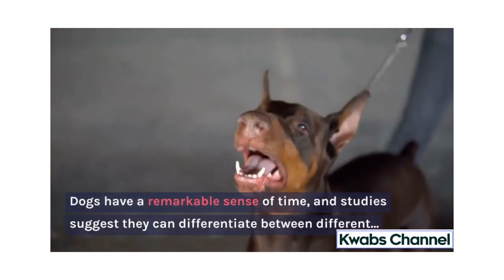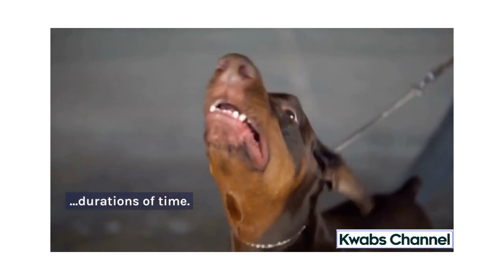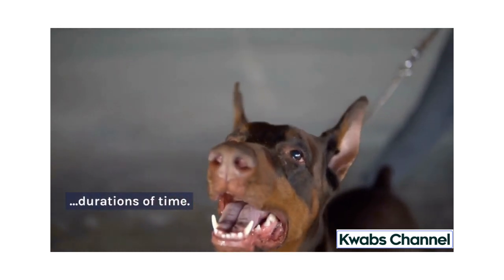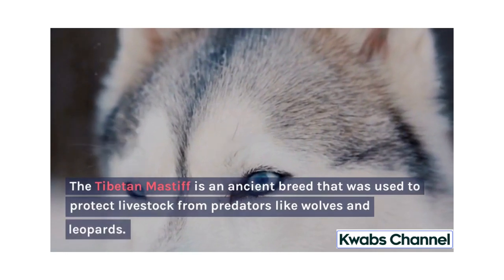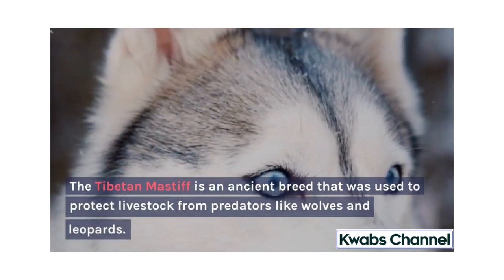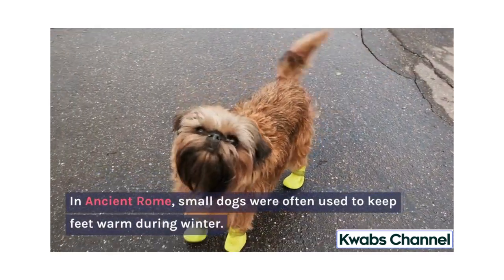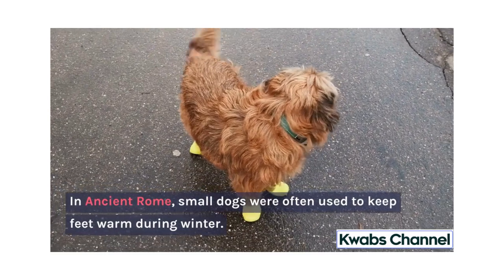Dogs have a remarkable sense of time, and studies suggest they can differentiate between different durations of time. The Tibetan Mastiff is an ancient breed that was used to protect livestock from predators like wolves and leopards. In ancient Rome, small dogs were often used to keep feet warm during winter.